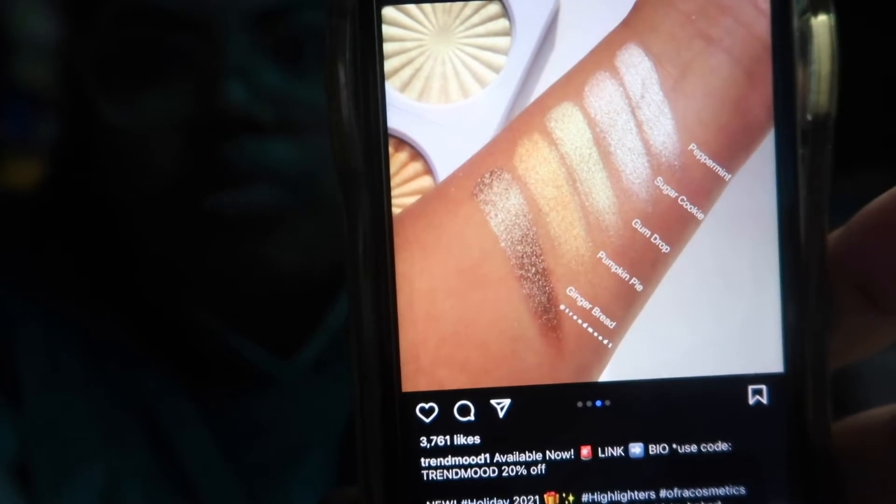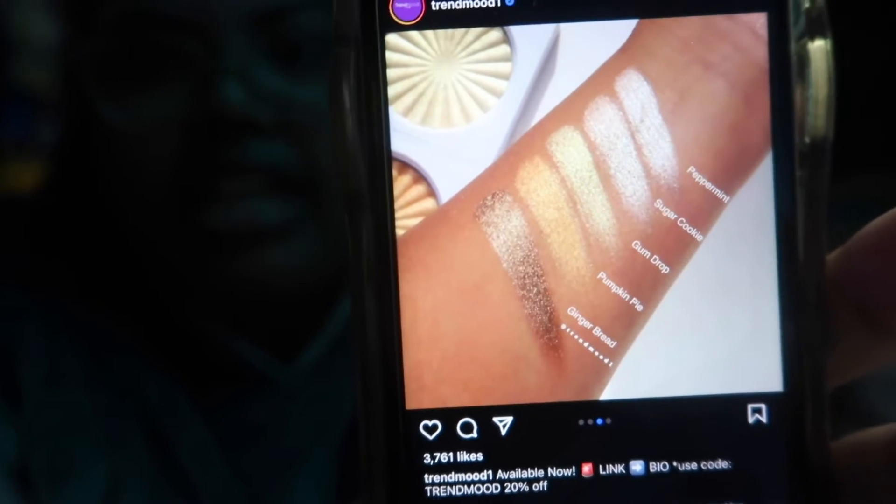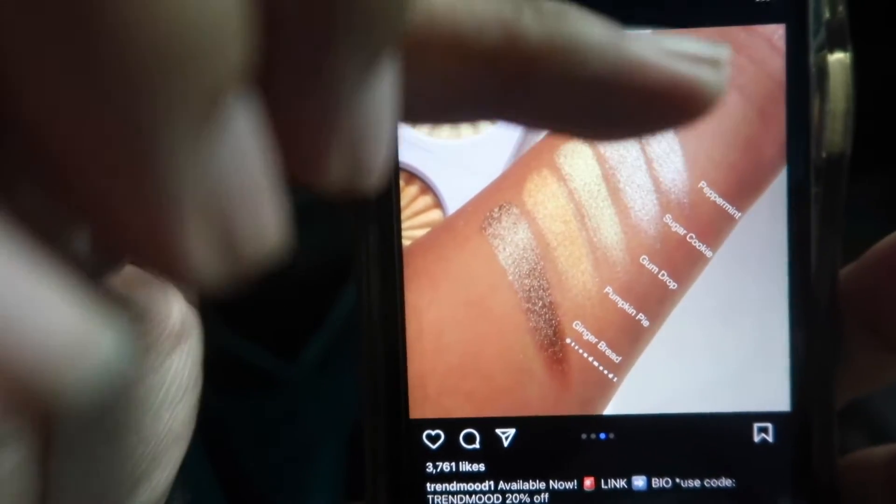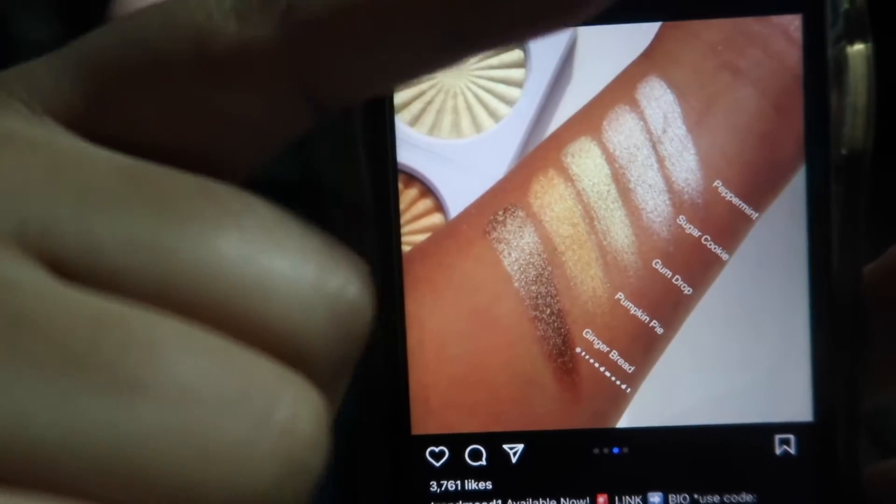These swatches literally look like my ColourPop Good As Gold palette, which I just talked about in yesterday's video. These three look way too light, which for some people that's fine. I'm sure they're pretty — that's the thing, I'm sure they're pretty. Other than that, I'm just not interested. I feel like I came off kind of strong there about Ofra. Ofra, do your thing — I am rooting for you.